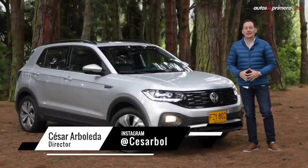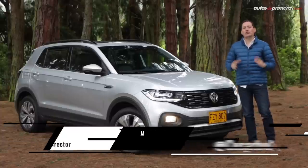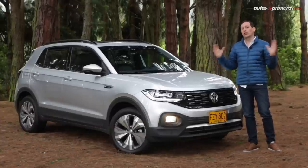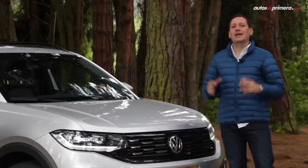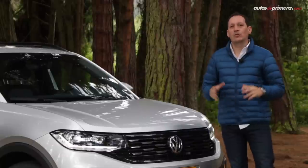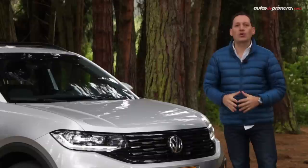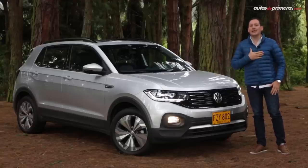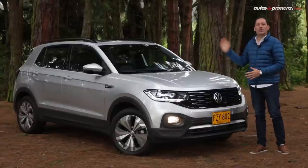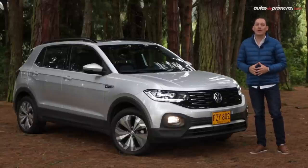One of the brands that had been delayed in the entry segment was Volkswagen, which recently presented to the world the T-Cross, a globally commercialized model that comes to Colombia in several versions. For our region, it will be manufactured in Brazil, where it shares platform and some elements with the new Volkswagen Polo and Virtus, and features a larger cabin than the European version. Welcome to Autos de Primera, my name is Cesar Arboleda, and with you the new T-Cross in its Comfortline Plus version, a modern compact SUV that seeks to become one of the most successful Volkswagen vehicles in the region.